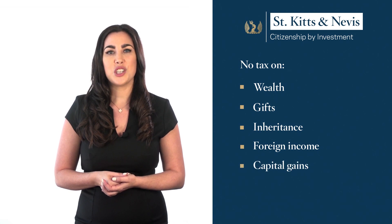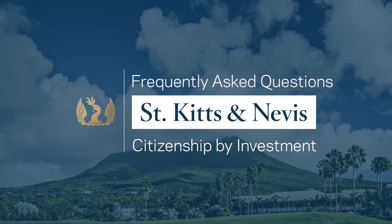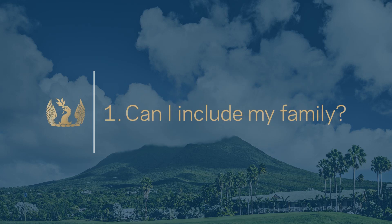Additionally, the country allows multiple citizenships, so there is no need to renounce your current citizenship. Regarding family inclusion: yes, you can include qualified members of your family in the application or add them after you have obtained your citizenship for an additional fee. A qualified family member can be a child not older than 18 years, a child up to 30 years old that is currently enrolled in an educational institution, a spouse and parents above the age of 55.